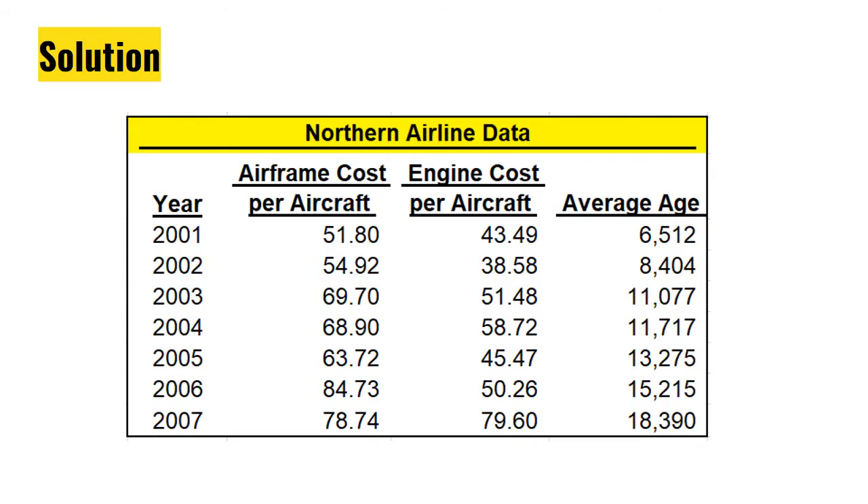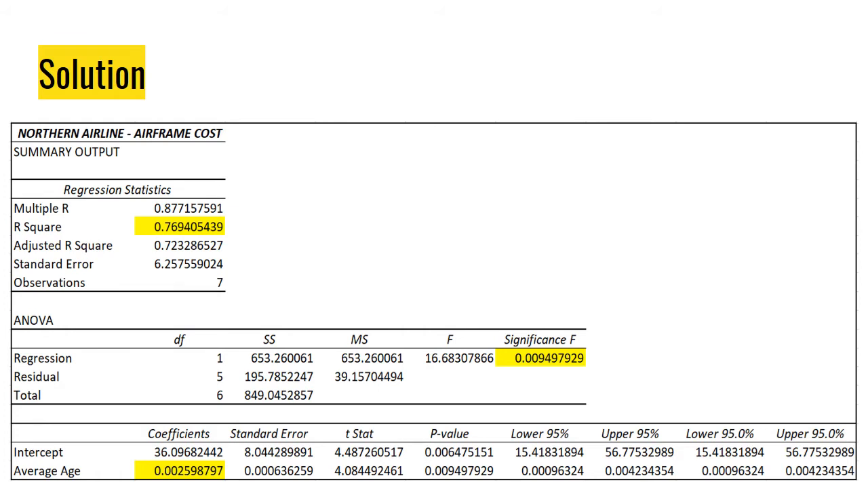For the solution, let us recall the data of Northern Airlines as to its airframe cost per aircraft, engine cost per aircraft, and average age for every year. For Northern Airlines' airframe cost, under the regression statistics, the R-squared — the coefficient of determination — is equal to 0.7694 or 76.94%. The significance level of F is 0.0094, and the slope under the coefficients is 0.0025987.